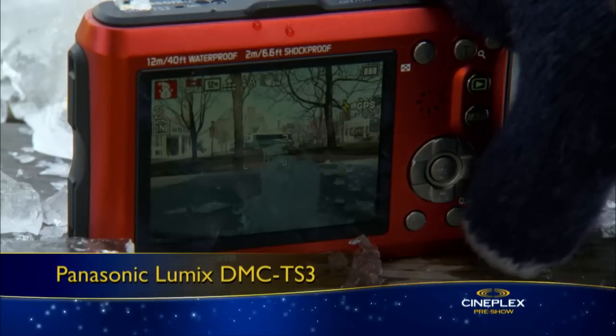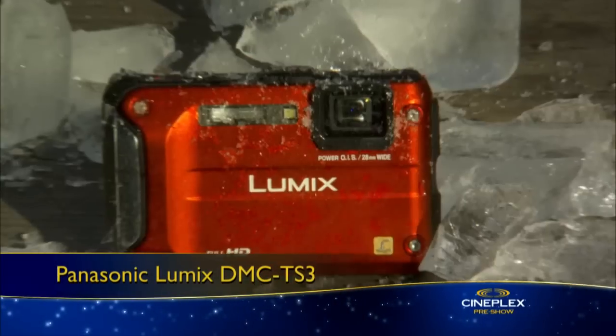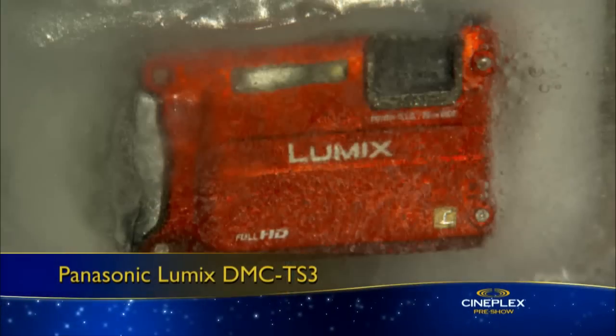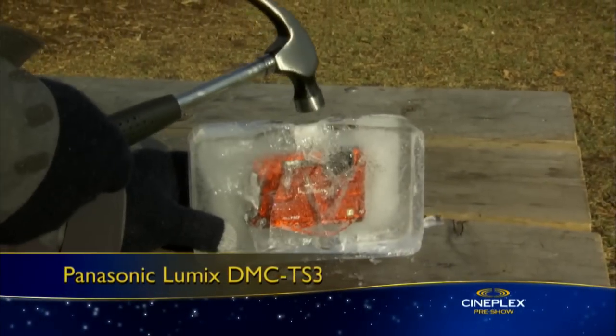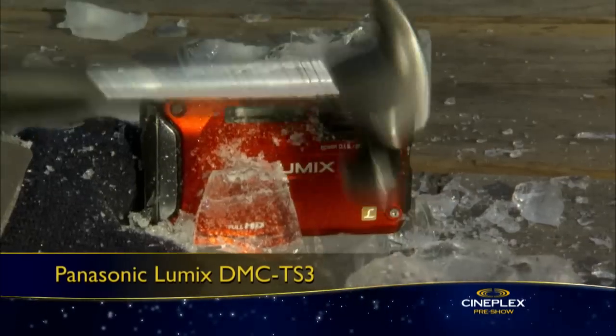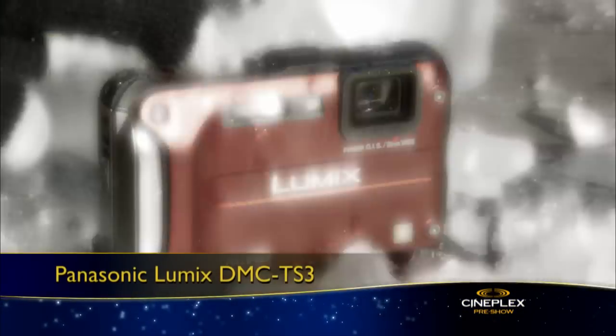This Panasonic DMC TS3 is a rugged point-and-shoot digital camera designed to withstand the elements. It's freeze-proof to minus 10 degrees Celsius and waterproof to 40 feet. In fact, we've frozen this camera in a block of ice just to prove our point, and as you can see, it works just fine.